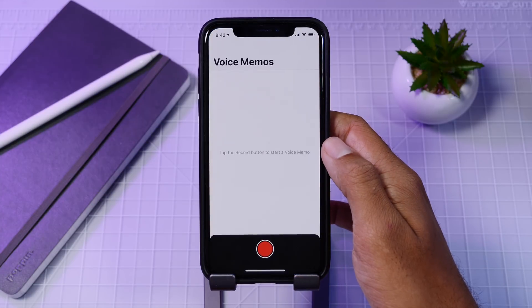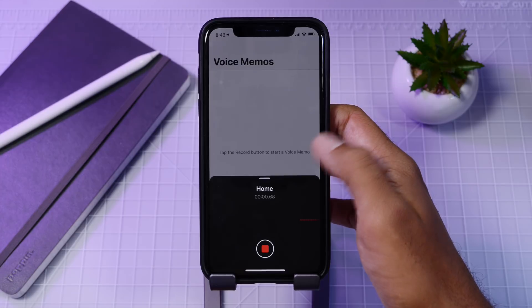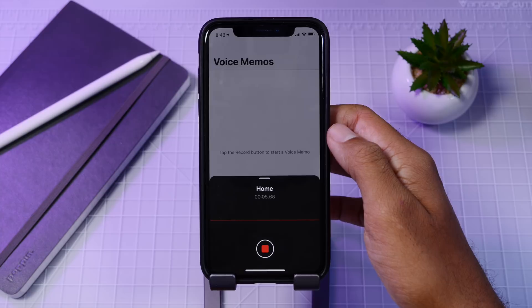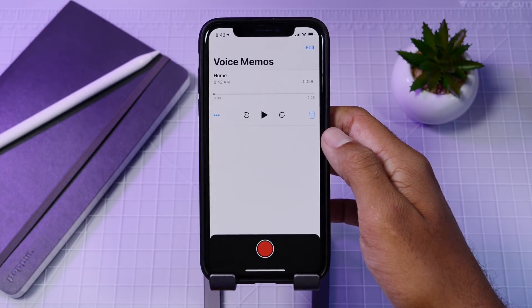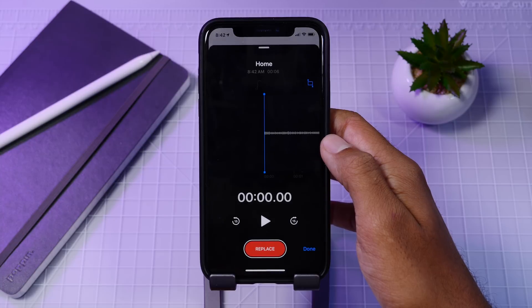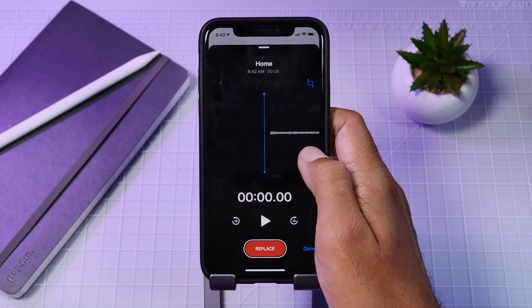The Voice Memos app has received a new icon and the app itself has had a complete overhaul. It looks more modern and the controls are a little bit more straightforward. You now have iCloud support, and Voice Memos has been brought to the iPad so you can now sync Voice Memos across your devices.